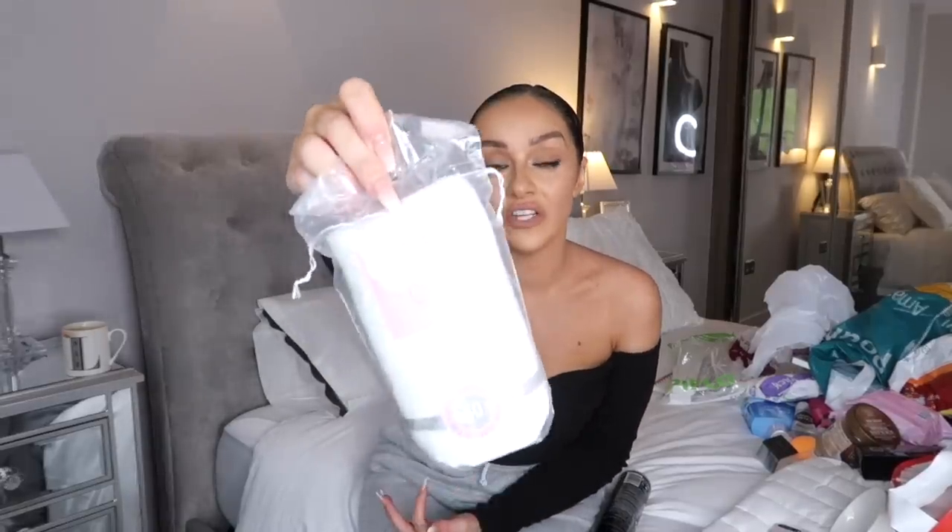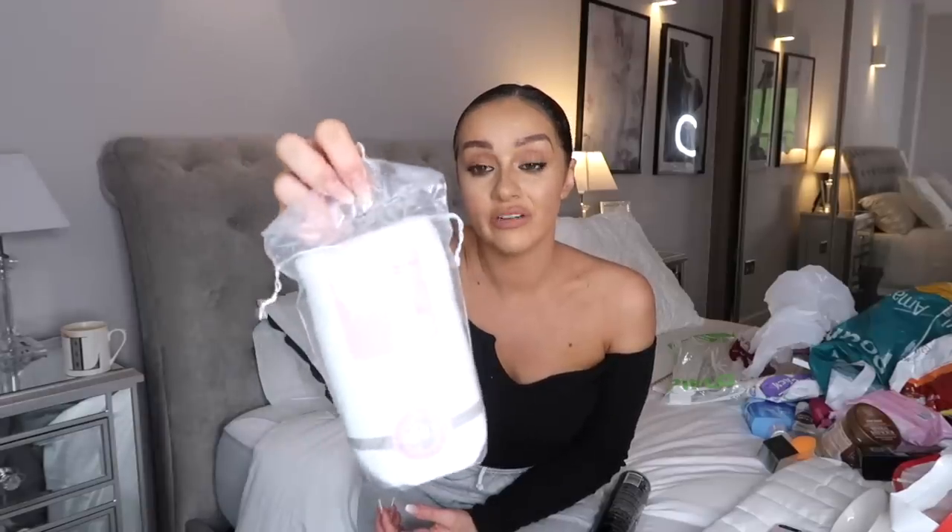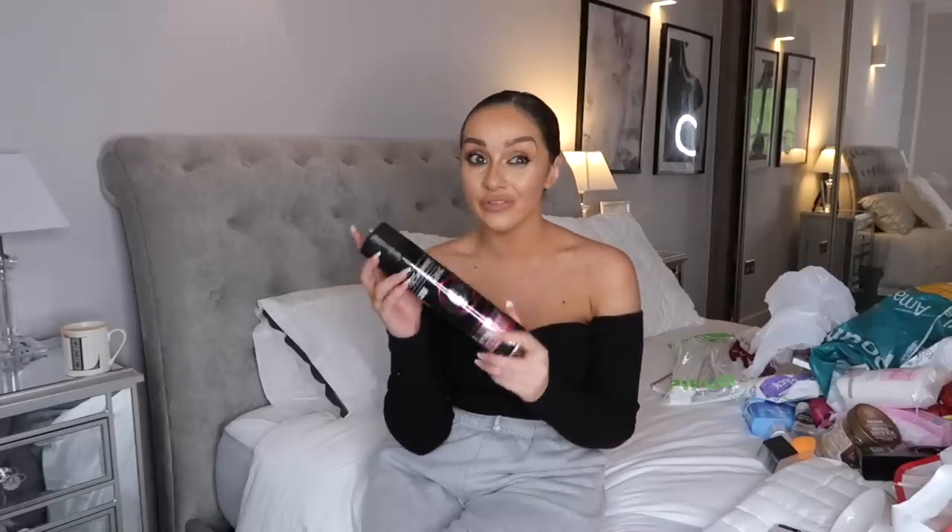I normally get cotton pads from Primark but they're really reasonable in Home Bargains too. I just use them with my micellar water after a cleanse to make sure everything is off my face. Then I picked up some more TRESemmé hairspray - number four, the pink one, extra hold. I've been using this hairspray for about ten years; it's my absolute favourite. It doesn't go too crispy, it's soft to brush out, smells amazing, and holds curls in all day. I think it was about three pounds.